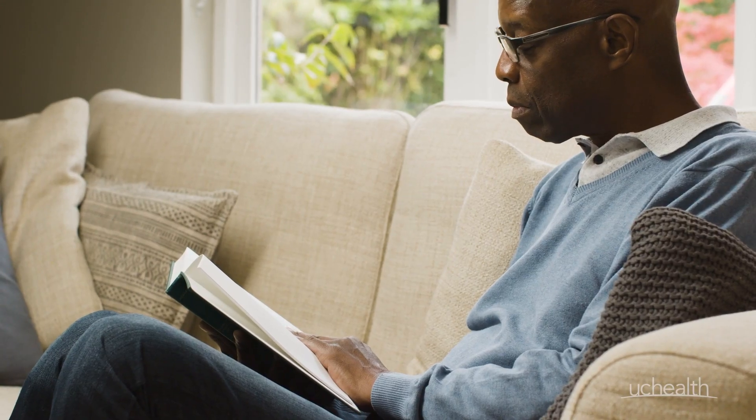When your cloudy vision starts getting in the way of the things you do every day, like driving, reading, or using a computer, you owe it to yourself to get checked out. Just think — you could see clearly with a low-risk surgery that's over in approximately 10 to 15 minutes.